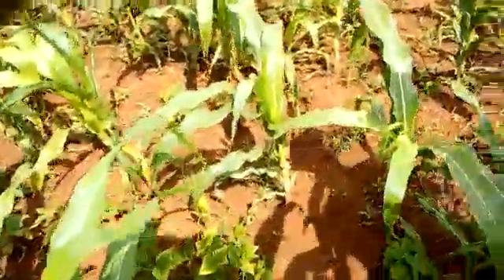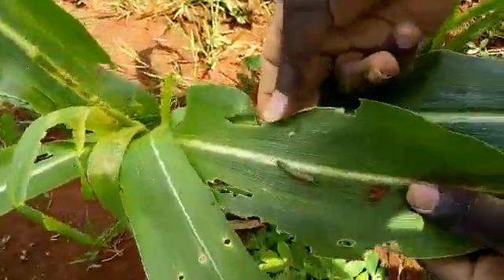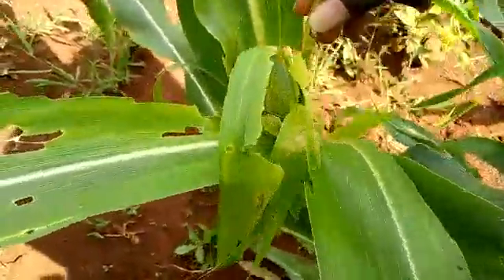Let's go to the other side. This one also. We have another one here at the top. This one is heavily, heavily attacked by the fall army worm.